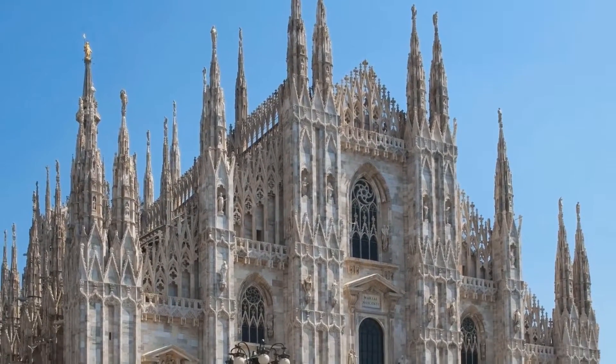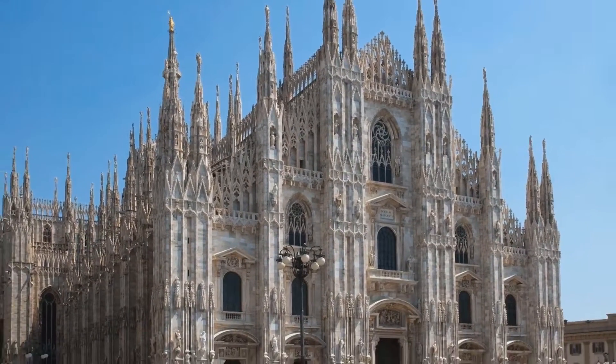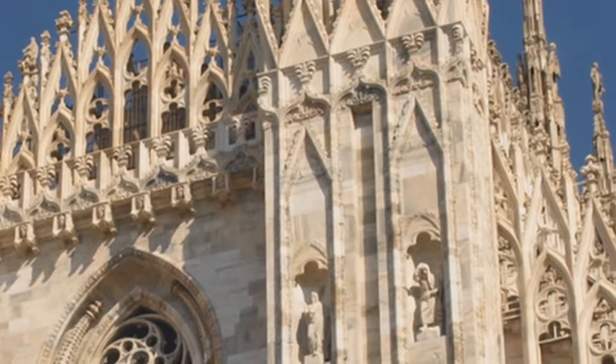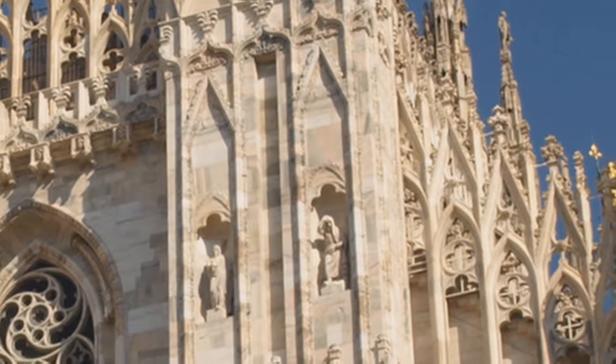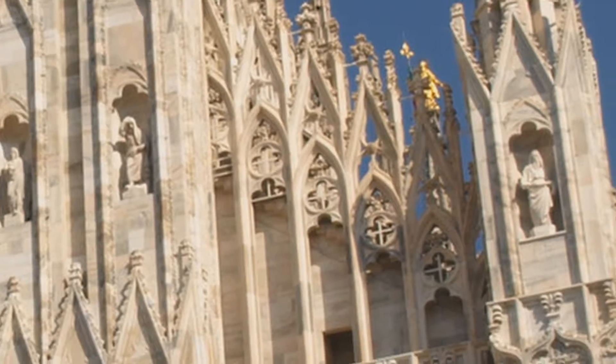The Milan Cathedral, or the Duomo as it's primarily known, is famous for its incredible detail work. Amazingly enough, constructed primarily of marble, it was started in 1345 and not officially completed until 1965, a span of more than 600 years.